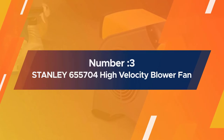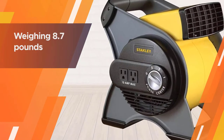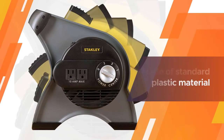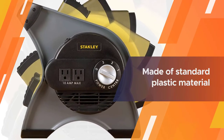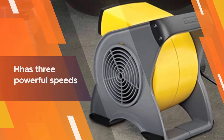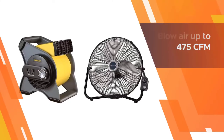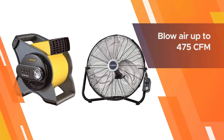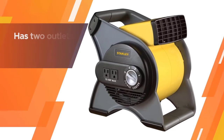Number three: Stanley 655704 High-Velocity Blower Fan. This best fan for the garage barely weighs 8.7 pounds, making it ideal for personal use as it is the lightest among our top picks. The complete body is made of standard plastic material that makes it very hard to break. It has three powerful speeds and can blow air up to 475 CFM consuming only 500 watts of power.